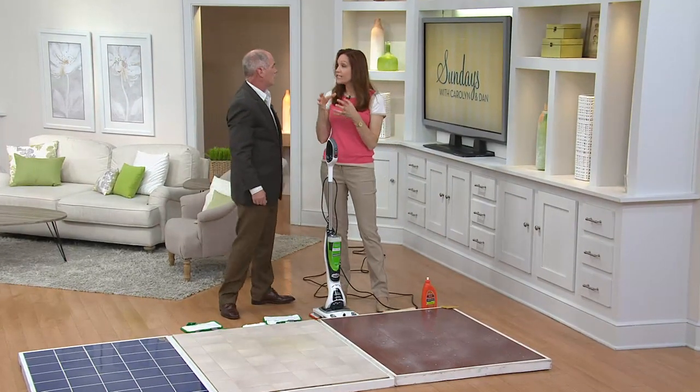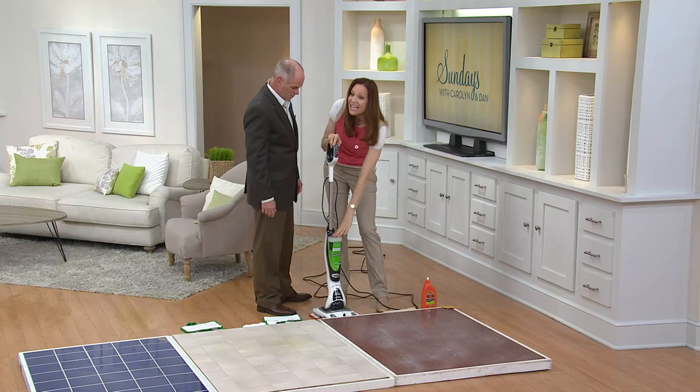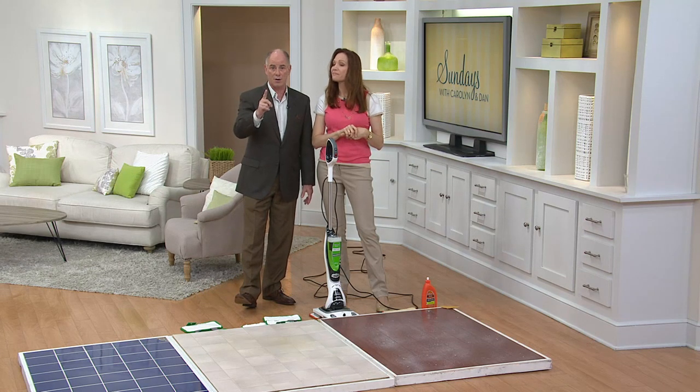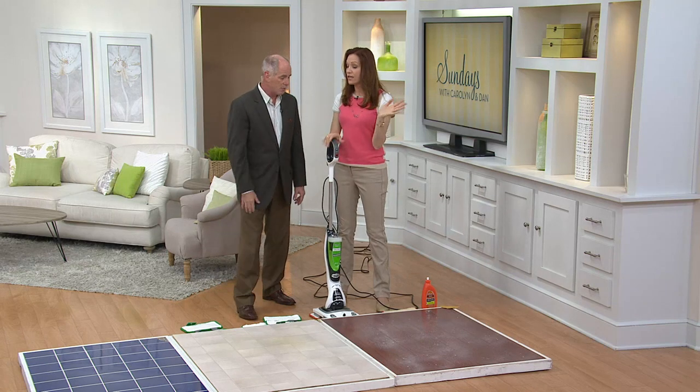Don't forget — concentrated solution means that's also environmentally friendly. You add your water and you're going to get seven bottles out of the concentrate. Even though you won't see this piece of equipment on air at this price for at least one year, all the solutions are still available on QVC.com.